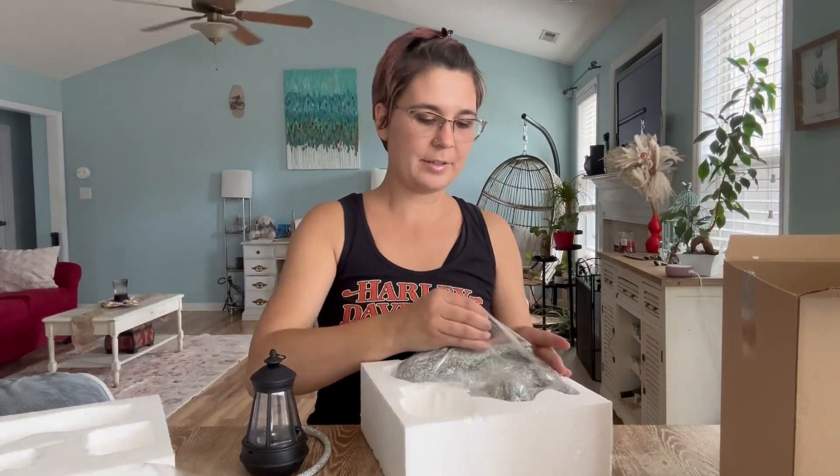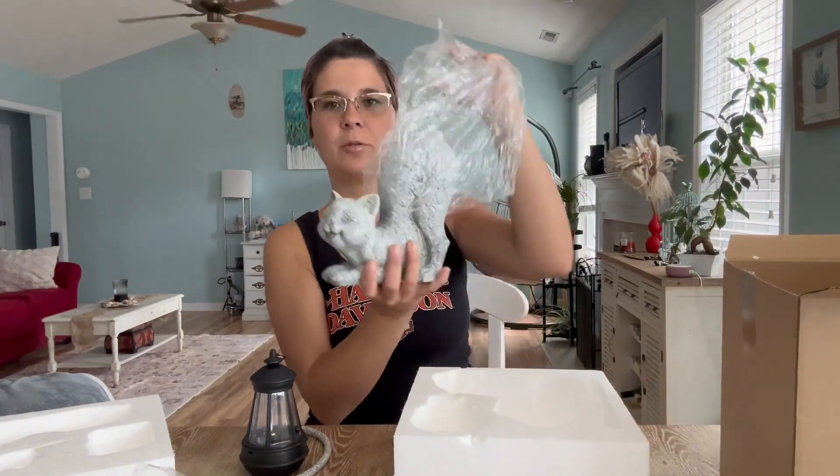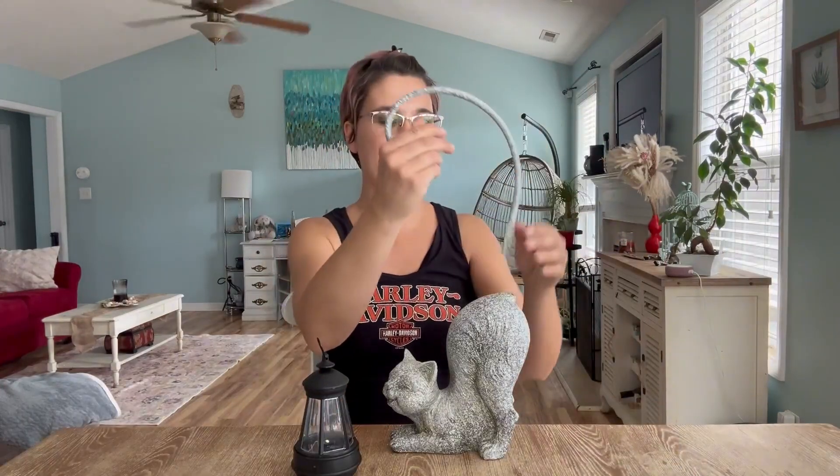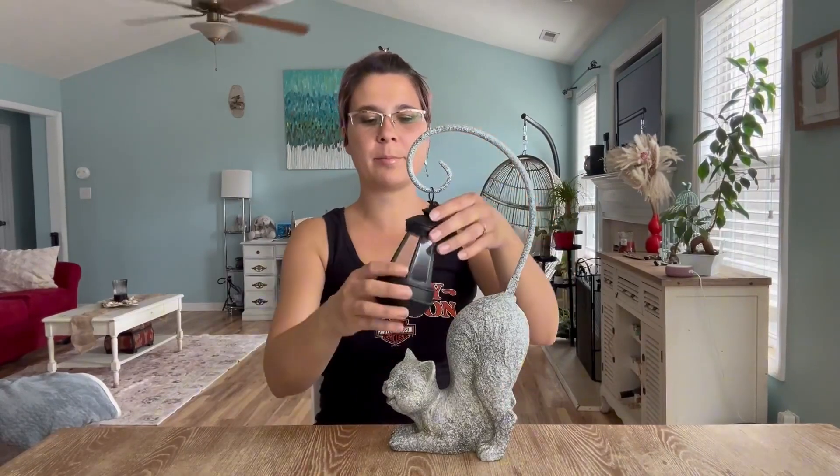This is the solar light itself, and here is the cat figurine which will be holding the solar light. The assembly is really simple — you take the tail, stick it in here, and then you just hang the lamp on.